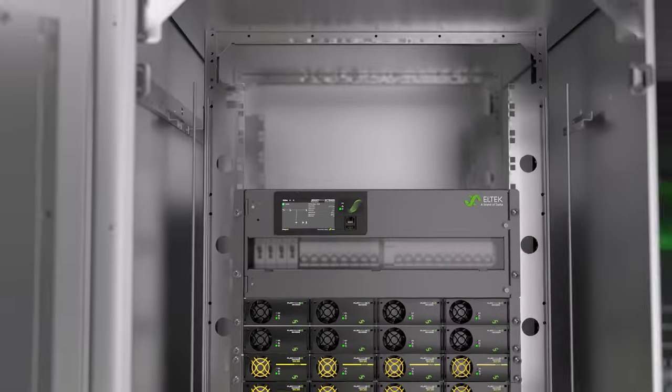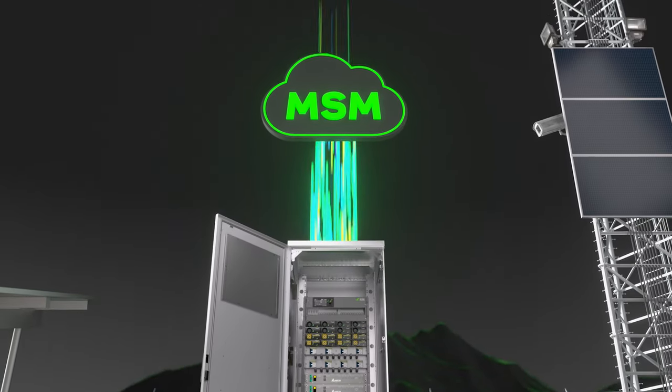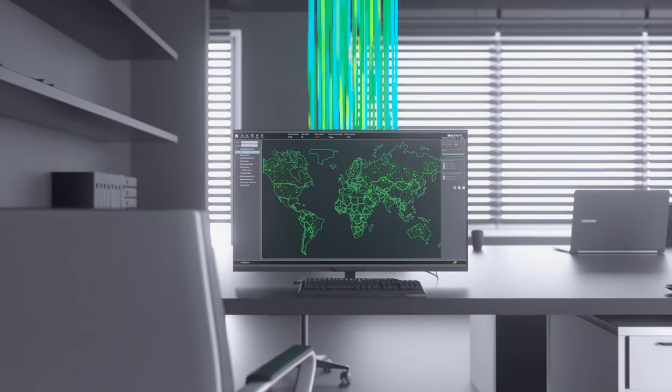And with the Smartpak 2 controller and multi-site monitor, you can optimize the performance of your fleet of sites from anywhere, reducing the need for costly on-site visits.